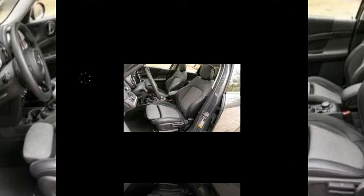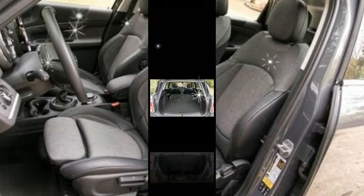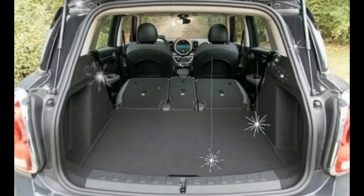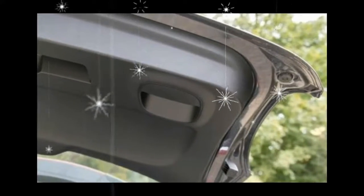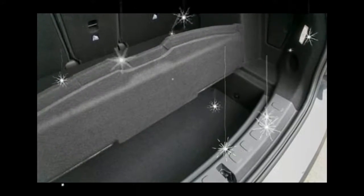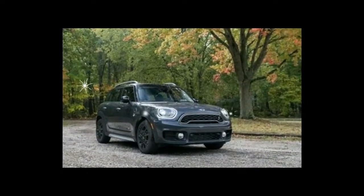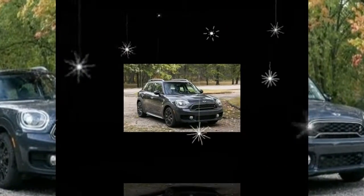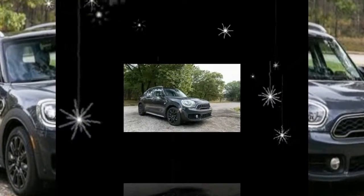Its back seat is adult-friendly too, thanks to a wheelbase stretched by 2.9 inches that helps enable an increase of about 4 inches of rear legroom versus the prior model. As in every other modern MINI, the distinctive dashboard is dominated by a centrally located circle — in this case housing a screen and surrounded by an illuminated ring that shifts its colors depending on which controls and functions you're adjusting. The ambient lighting also is used on the lower door panels and in the footwells, creating a cool aura.